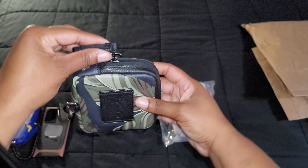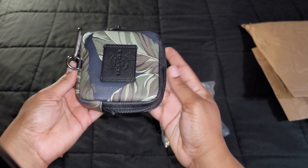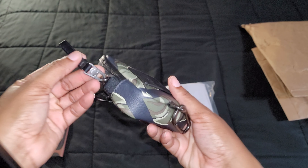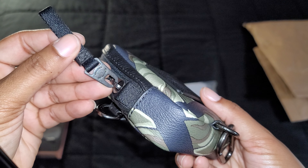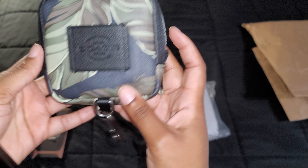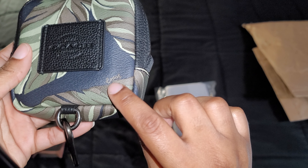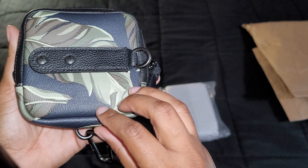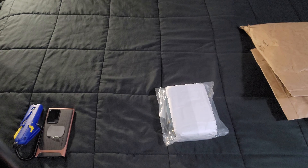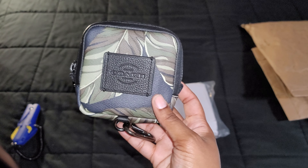You can hang it this way or that way — multiple attachment options. There's also Coach in script on the leather as well. It's a small pouch; you can really only fit small items in it.